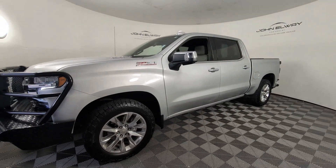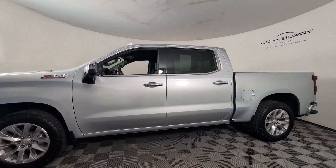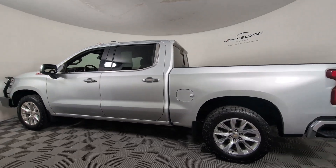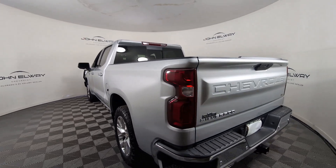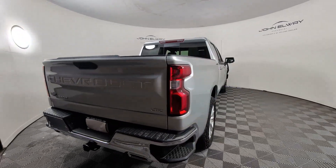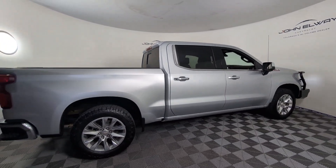Hop into the 2022 Chevrolet Silverado LTD. This vehicle is an outstanding buy with fewer than 15,000 miles on the odometer. Now is the perfect time to start a fresh new chapter in your traveling life. Take a closer look at this vehicle — its design and features represent an outstanding value. The following are some of this vehicle's highlighted options.